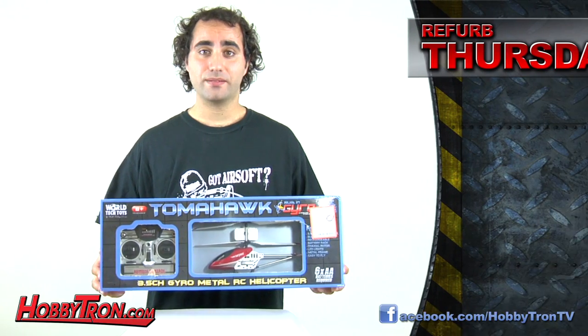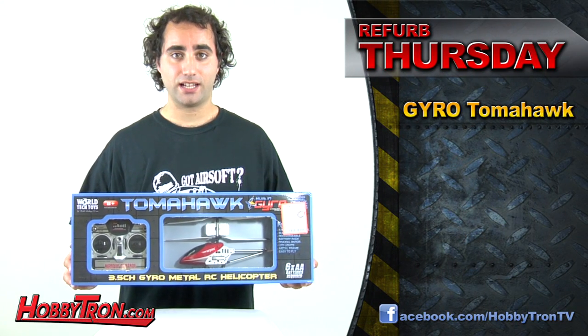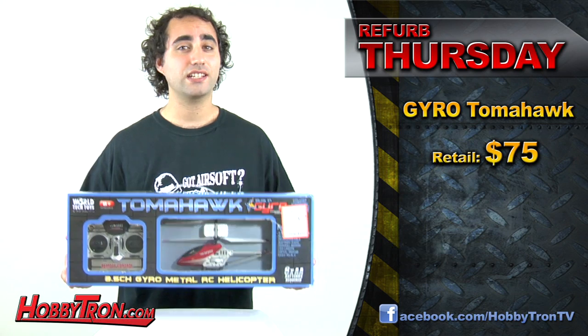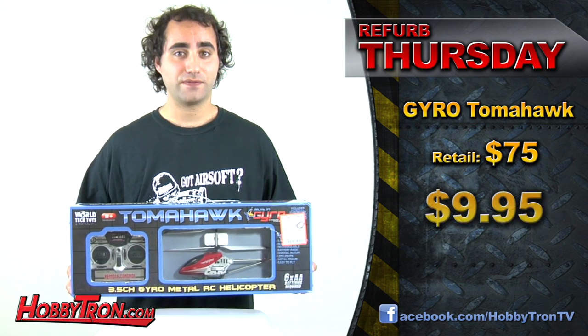Every Thursday is Refurb Thursday, or Refurbsday, and Hobbitron.com is selling select refurbished items at great discount prices. This week's item is the Gyro Tomahawk RC Helicopter. With a normal retail price of $75, we're selling it to you for only $9.95.